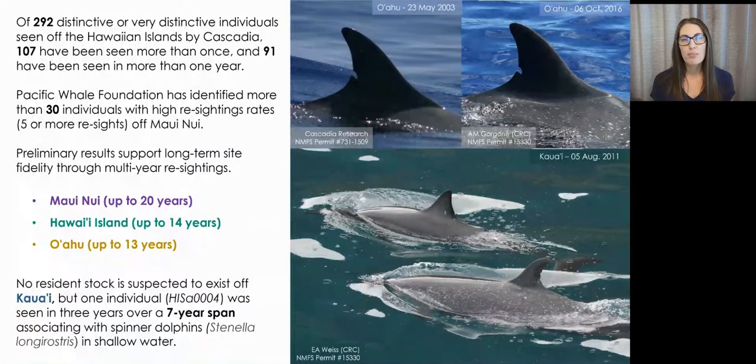Our matching efforts are ongoing, but so far out of 292 animals that Cascadia Research Collective has determined to be distinctive or very distinctive off the Hawaiian Islands, 107 have been seen more than once and 91 have been seen in more than one year. Additionally, Pacific Whale Foundation has identified more than 30 individuals with high re-sighting rates off Maui Nui — animals that have been seen five or more times.